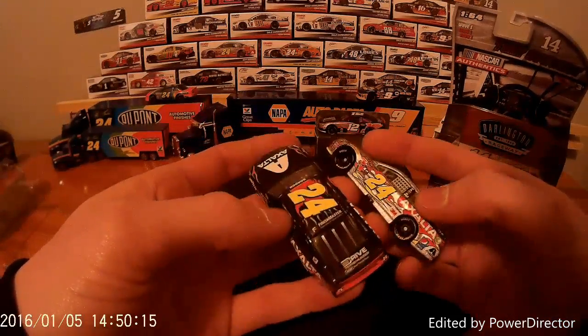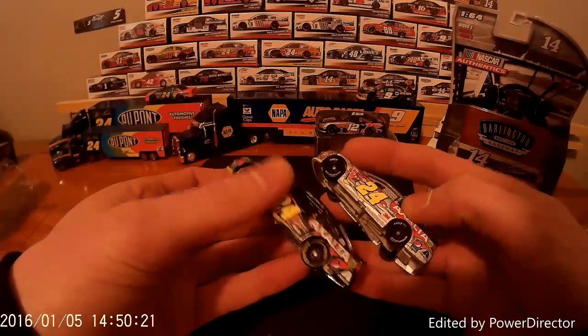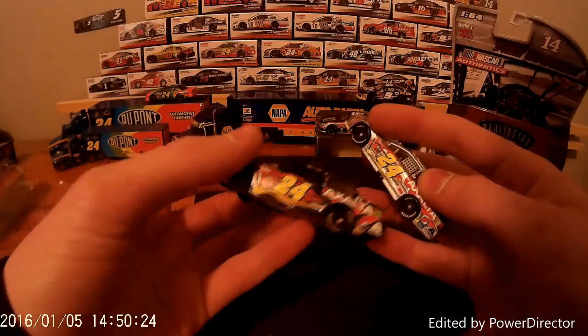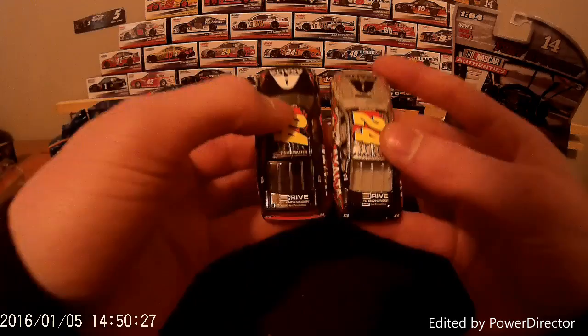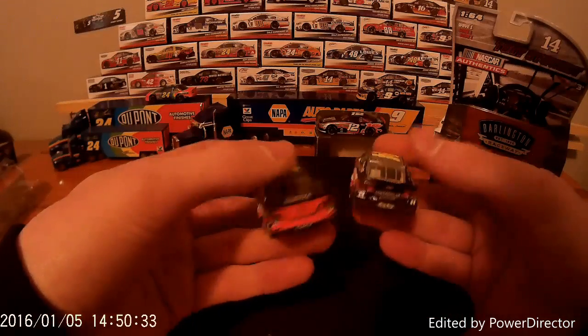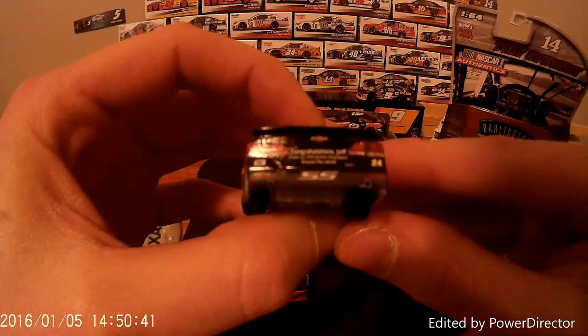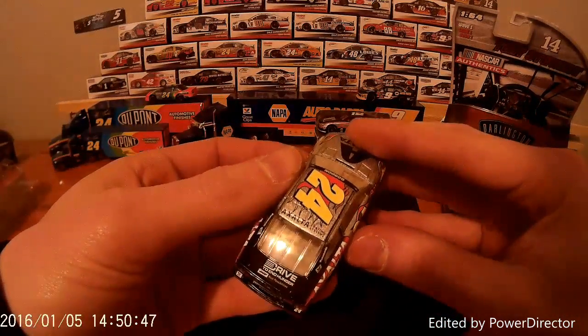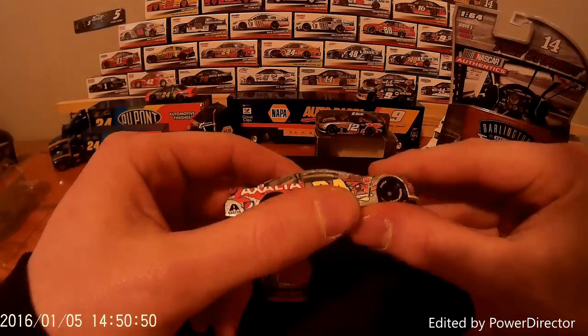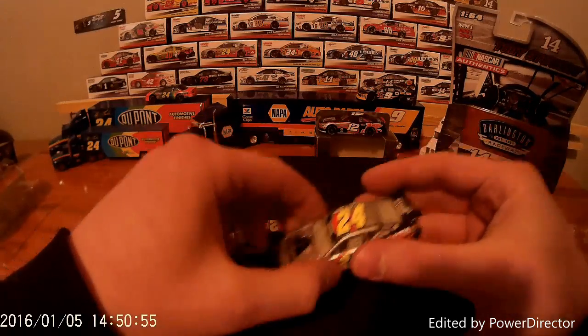So it has Exalta on the front, Exalta on the side, Pepsi Max and Pepsi on this one, and of course 3M — full sponsor on that one. But Drive to End Hunger on the back. And the Final Ride has this black right here while this has the red. On the back right here it says 'Congratulations Jeff from 12,500 Exalta employees around the world.' So that's just a commemoration to Jeff Gordon. I love this car and I'm going to say it again and again.